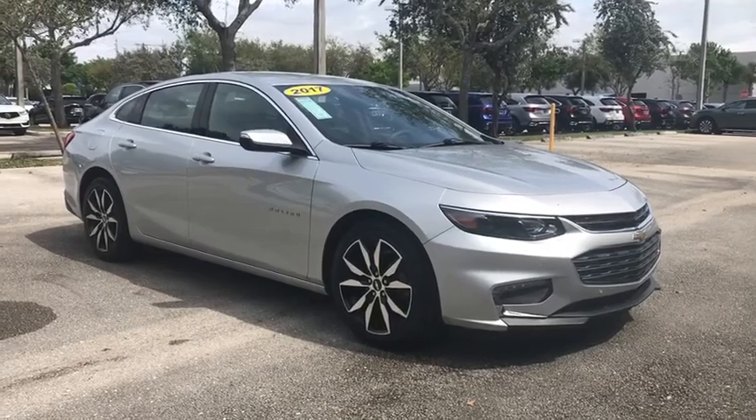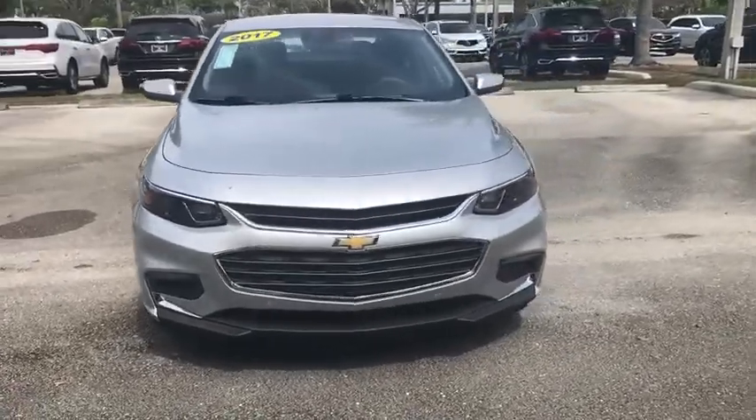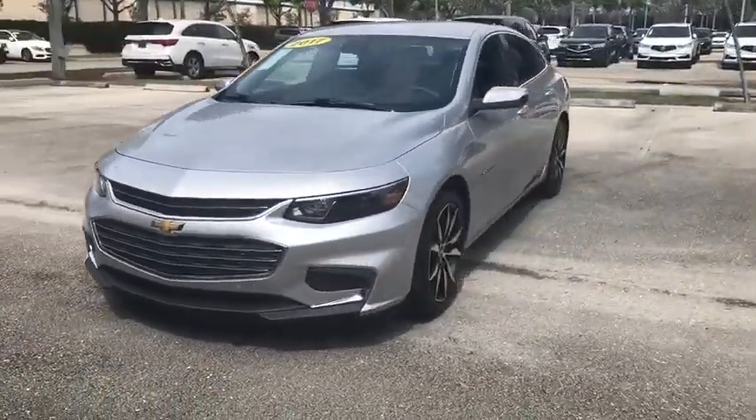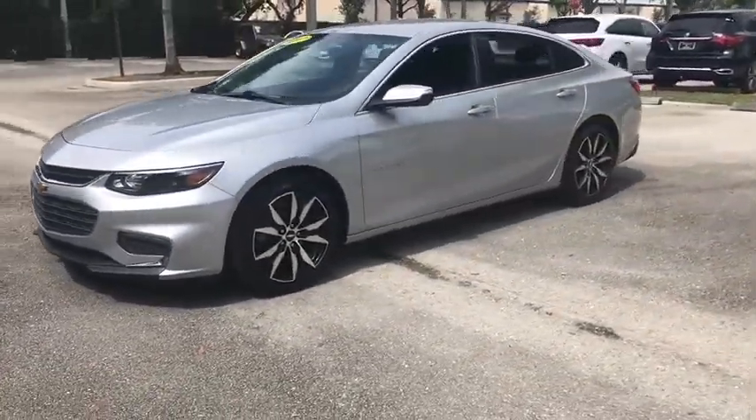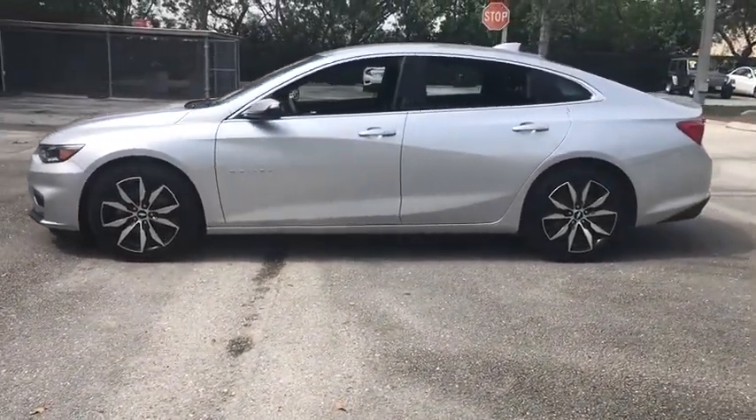Take a ride in the 2017 Chevrolet Malibu, a combination of performance and fuel economy. The Malibu is a great commuting car. This vehicle has less than 15,000 miles. Here are some of this vehicle's great options.